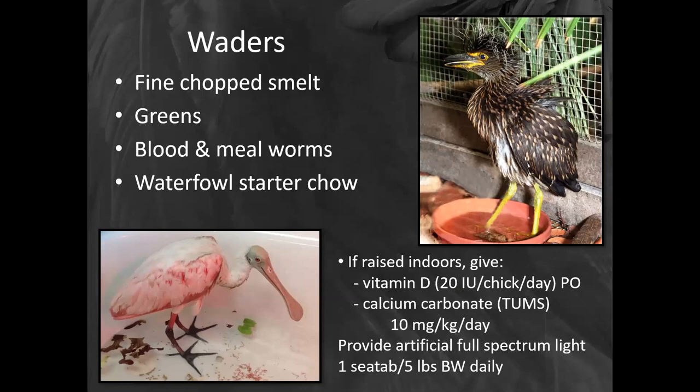Some birds are extremely specialized. Some waders, like this night heron here who looks like he's having a very bad hair day, are great to feed things like chopped smelt, sometimes greens, bloodworms, mealworms. We'll usually put them on a base diet of waterfowl starter chow. If these guys are raised indoors instead of outdoors, it is very important that you meet their vitamin D requirements — otherwise they will develop angular limb deformities. In addition to vitamin D — I usually use the pediatric human formulation, which makes it very easy to give these little guys — I will also provide artificial full-spectrum light. That is just a small example of how difficult it can be to raise baby birds properly. We see baby birds all the time where people took them in, thought they were doing a good thing, fed them an inappropriate diet, and then by the time the bird obviously has angular limb deformities, broken bones, or is dying, they bring it to us — and by then it can often be too late.